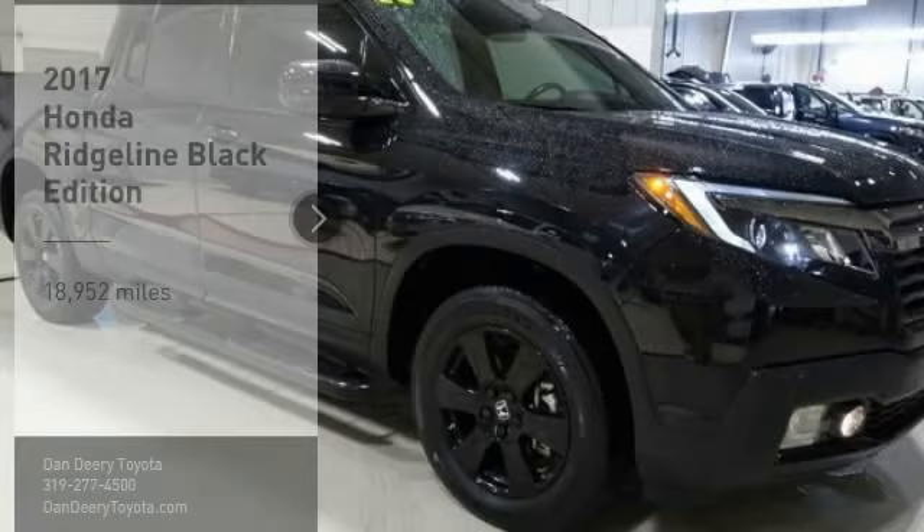Make a great choice today with the 2017 Ridgeline. The Ridgeline was designed to give you exactly what you need to get the job done, and with Honda quality built right in, this truck can be with you for the long haul.